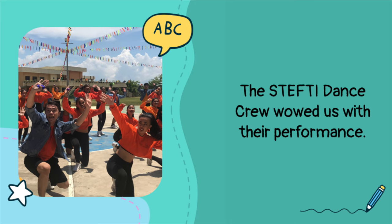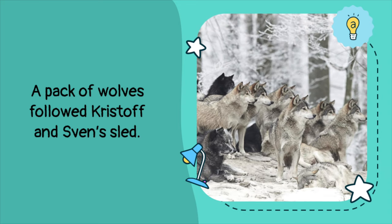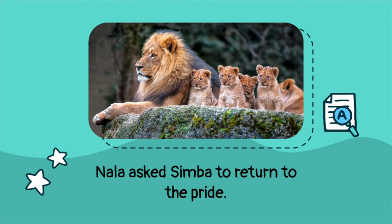Take a look at these collective nouns used to refer to different groups of animals. The pack of wolves followed Kristoff and Sven's sled. The word 'pack' is a collective noun that refers to a group of wolves — it can also be used to refer to a group of dogs. Nala asked Simba to return to the pride. 'Pride' is a collective noun specifically used to refer to a group of lions.